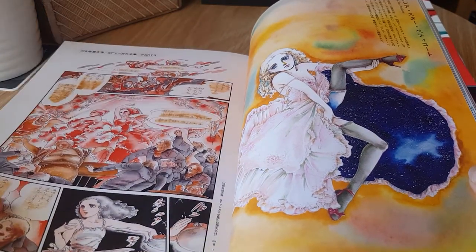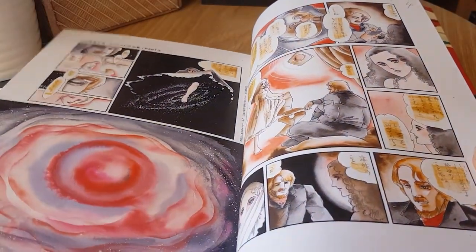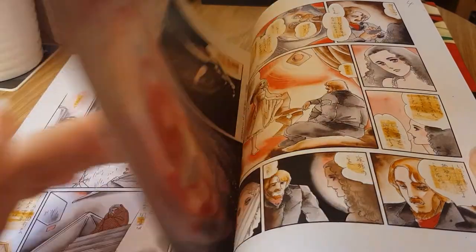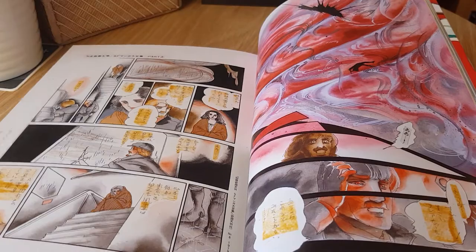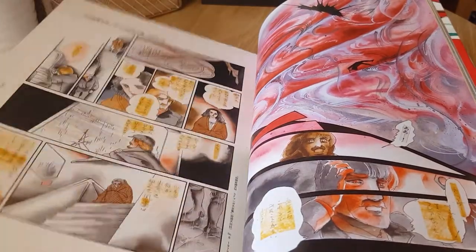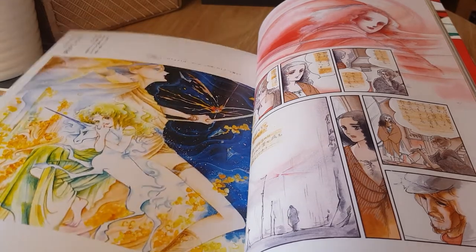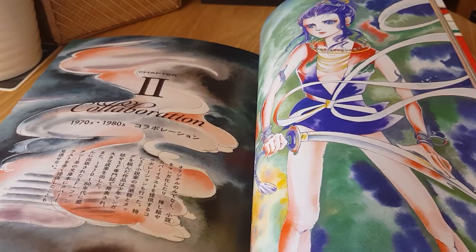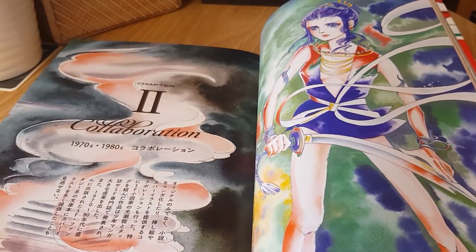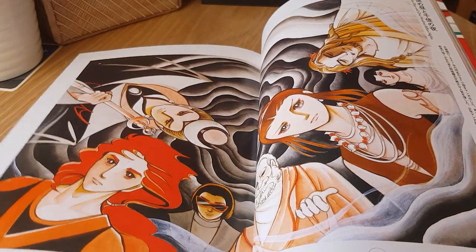The book is broken down into eras. The first chapter is her early work in the 70s, all the way up until the last chapter which is more comic black-and-white stuff. It does cover her work all the way to current, so it does have Otherworld Barbara content. Chapter two is her 1970s to 1980s work.